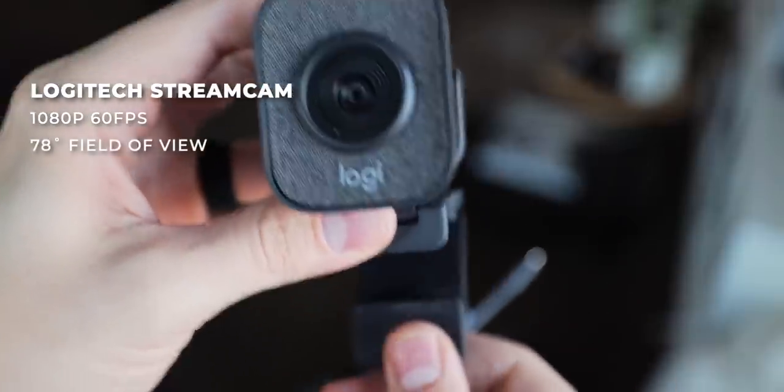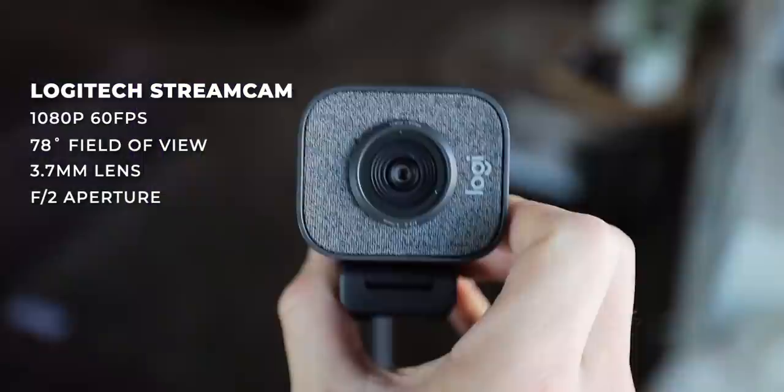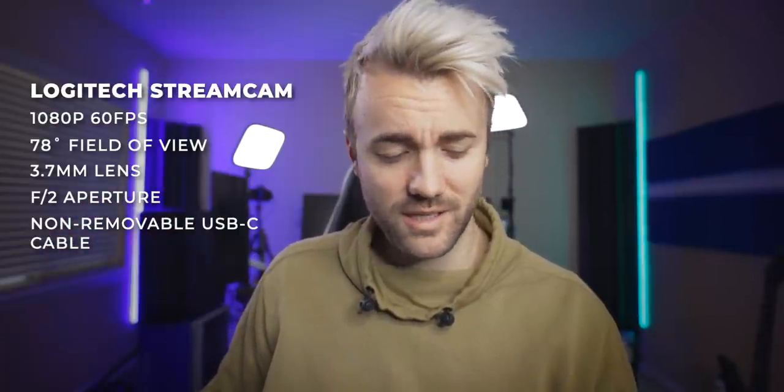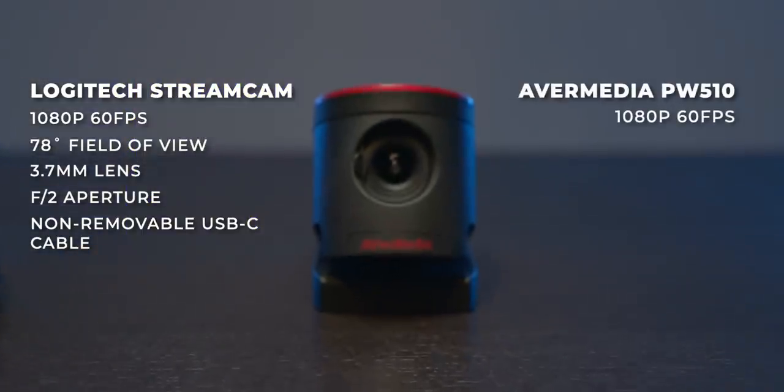The Logitech Stream Cam captures in 1080p 60. Strangely, I thought the software allowed it to get up to 4K 30 when it first came out, but apparently it can't — not sure if they dropped that or if I'm remembering incorrectly. It's got a 78-degree field of view, the same perspective as the C920, a 3.7mm lens with an aperture down to f2, a non-removable USB Type-C cable — which was just a bad call — and a bunch of features that streamers aren't really going to use, like steady cam.